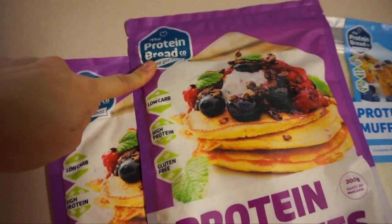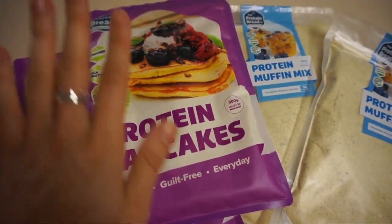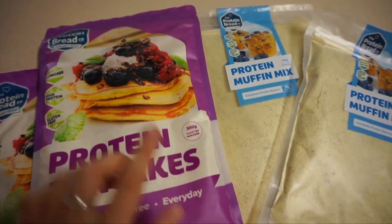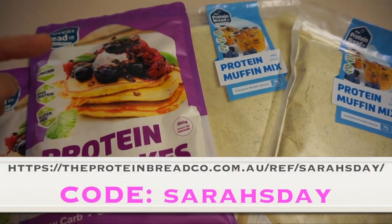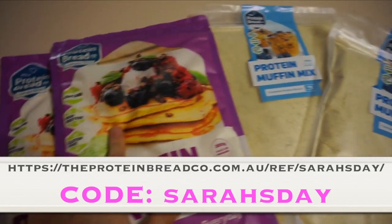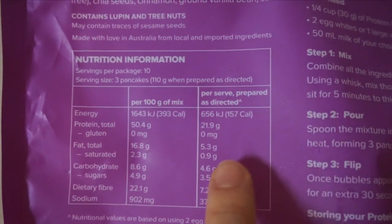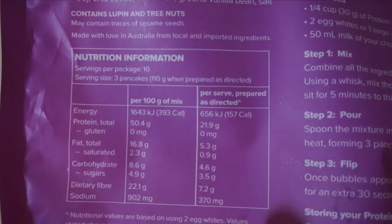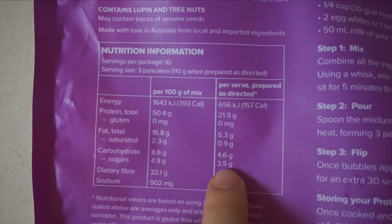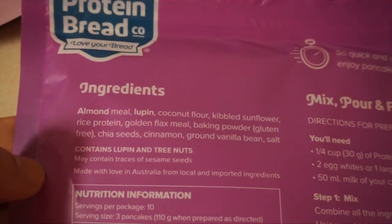I'm obsessed with this brand, The Protein Bread Co, and I get my protein bread from there. I honestly have the bread every single day. They actually sent me some products — protein pancake mix and protein muffin mix. I'll put the website here so you can grab the protein bread, pancake mix, and muffin mix. Use my code 'sarahsday' to get a discount. The nutritionals are amazing — per serving you get three pancakes: 157 calories, 21 grams of protein, 5 grams of fat, and 4.6 grams of carbs. All gluten free, no artificial colors or flavors.